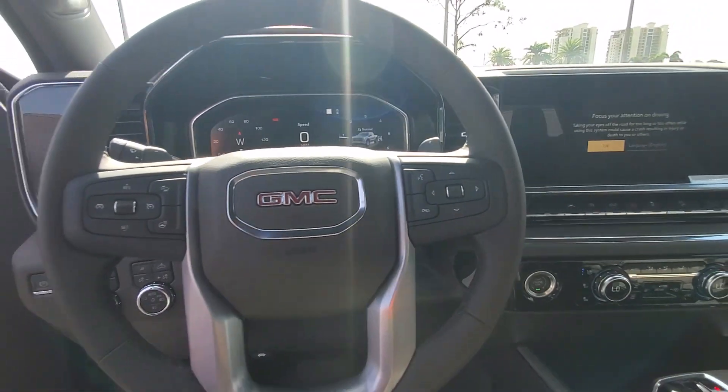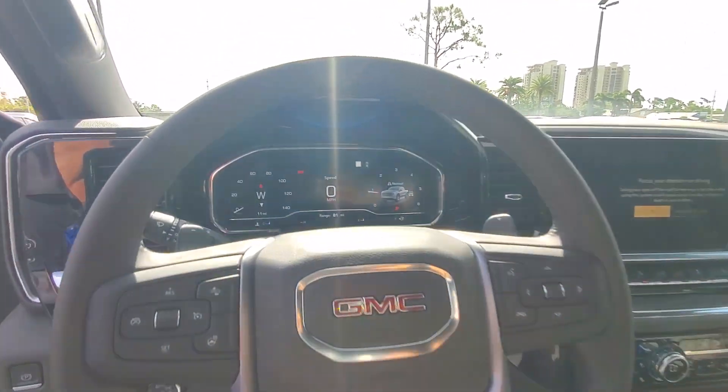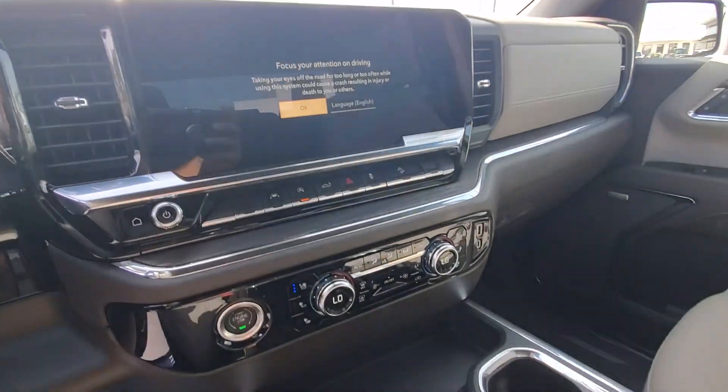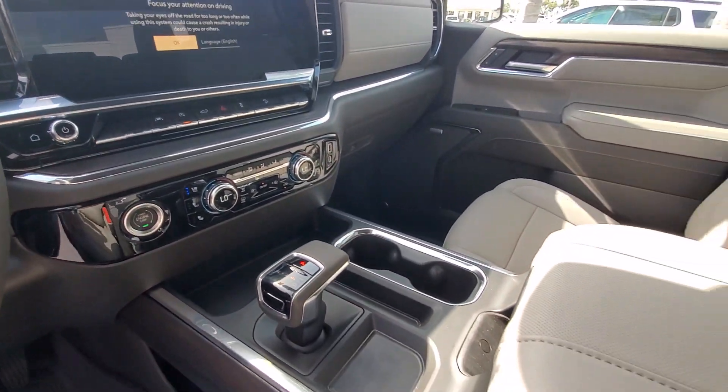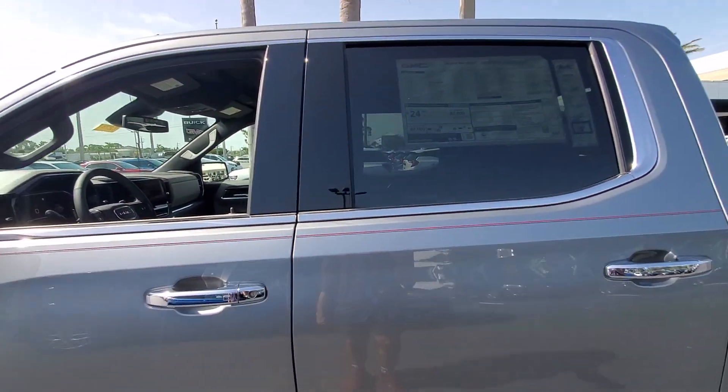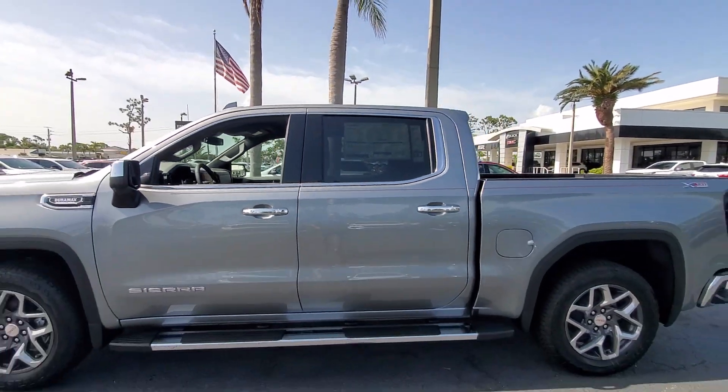The following are some of this vehicle's highlighted options: heated steering wheel, Apple CarPlay and/or Android Auto, pre-collision system, wireless charging station, keyless entry, heated driver's seat, navigation system, power passenger seat, chrome wheels, and bedliner.